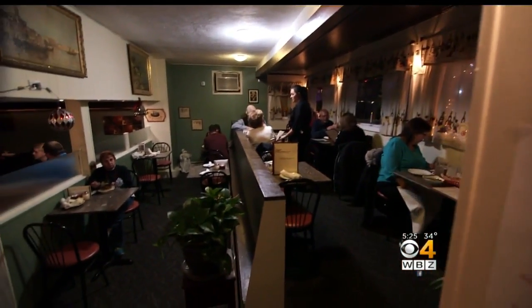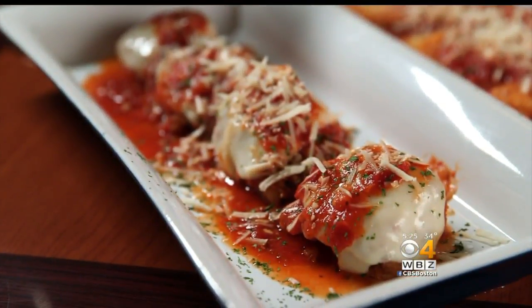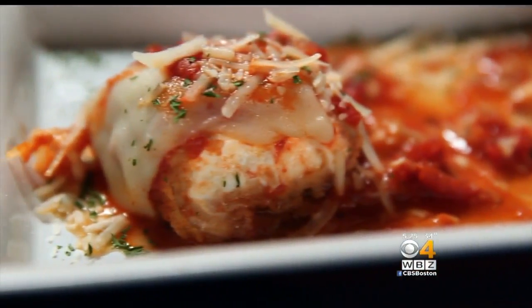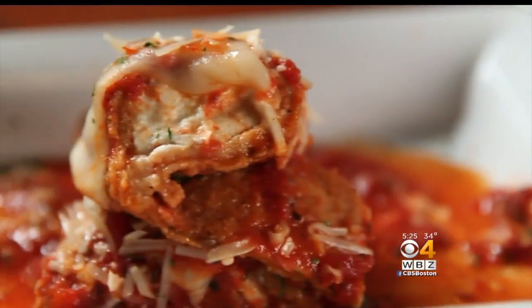Massimo's in Wakefield is a neighborhood Italian spot famous for their eggplant rollatini. We put fresh ricotta cheese in the middle, and then after it's cooked, we top it with mozzarella and serve it with tomato sauce. They're really, really good.